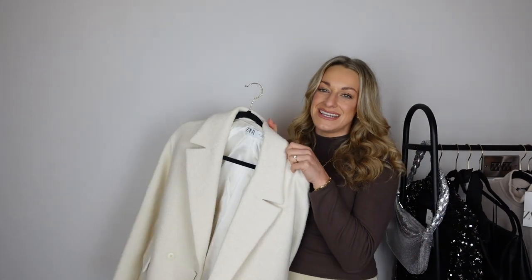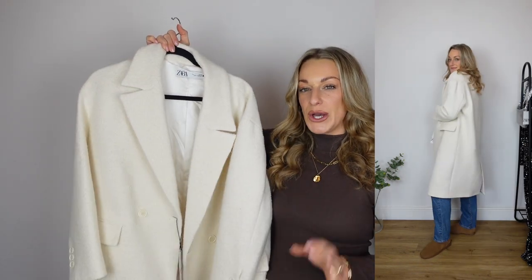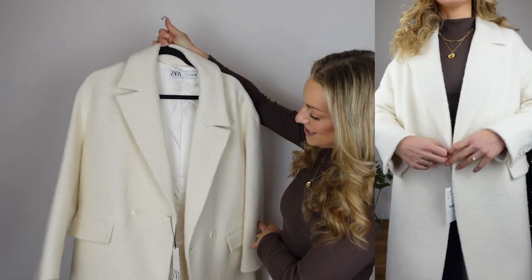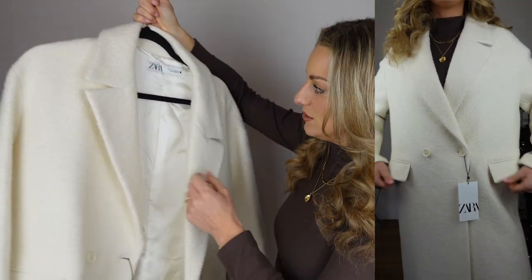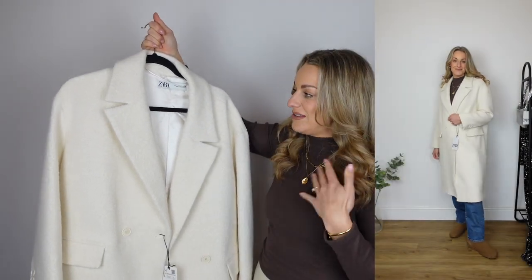Next I have a perfect winter white coat. I feel like these are really hard to find. I do think this one is a little bit too big and I'll probably size down to a medium. It's £129, a little bit more expensive, but I feel like it's the only neutral winter coat you'll need apart from maybe a teddy bear coat. I've been after a coat like this all year — it's got really lovely details on the sleeves and the material is absolutely gorgeous. Even in a medium I think it would still look oversized, just a little bit more fitted.